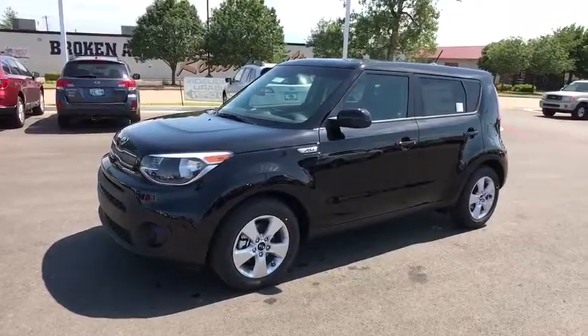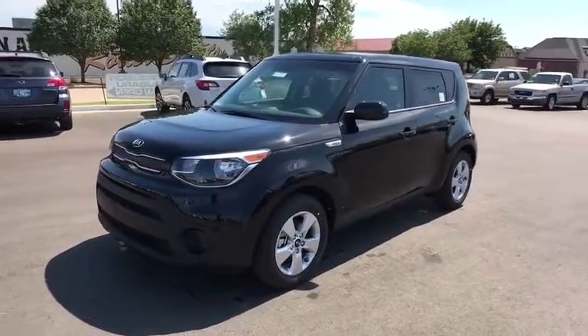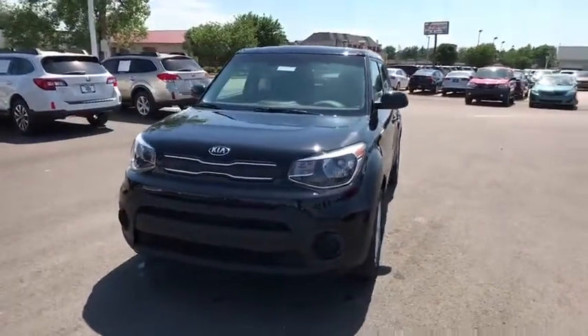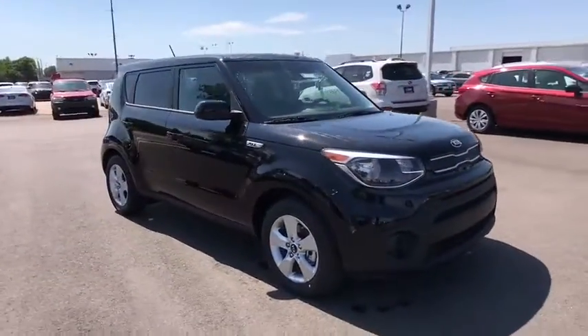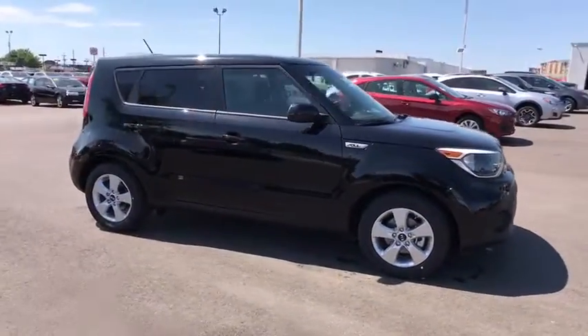The 2017 Kia Soul. The Soul is quick and ready with its innovative, catchy style, a sharp, roomy, and well-fitted cabin, and a comprehensive list of safety and fun features.